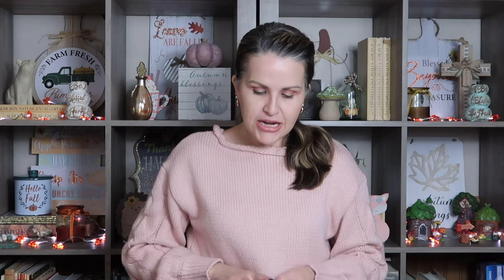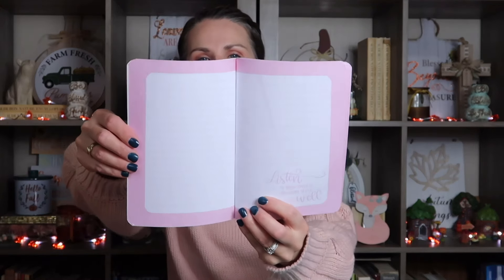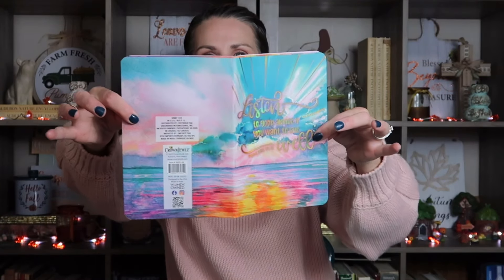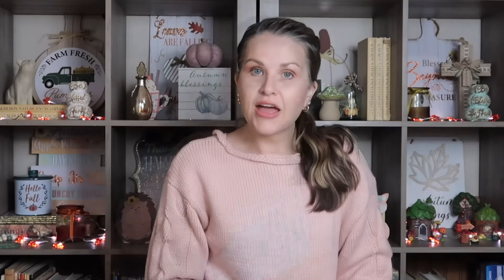I also saw that they had new Christian journals, so I went ahead and picked these three up. These are by Crown Jewels and they come in little plastic wraps. This one says 'Listen to good advice if you want to live well' — Proverbs 15:31. Look at how pretty these pages are inside and look at this cover — the colors are gorgeous. I thought those would be really pretty for junk journaling or regular Bible journaling. I also have 'Be still and know I am God' — Psalm 46:10. I thought that one was really pretty as well.